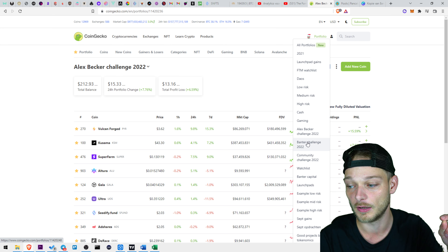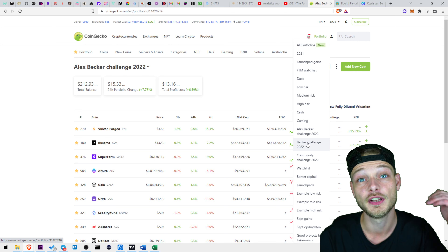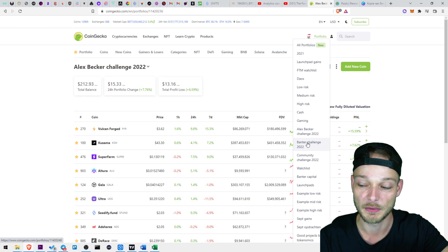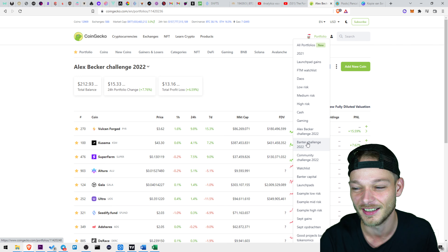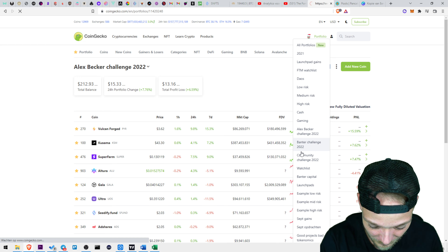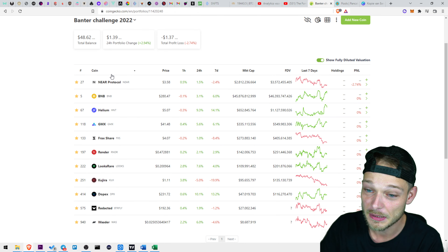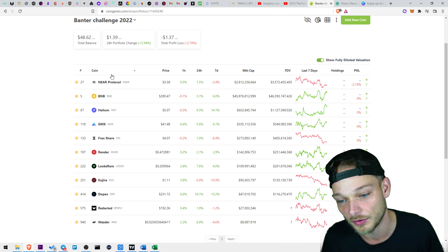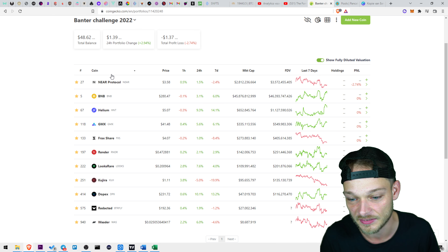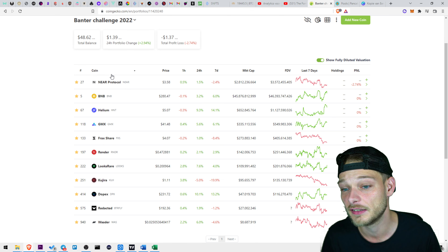Miles, in my opinion the best of CryptoBanter, is going to give us some calls over the next few months. For now the calls are: Nier, BNB, Helium, GMX, Fraxias, Render, LuxRare, Kujira, Dopex, Redacted, and Weser. I think Nier, Render, Kujira, and Weser are the ones that are going to stay in the portfolio.